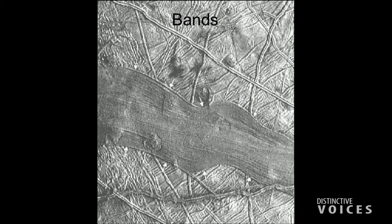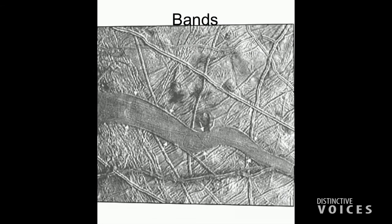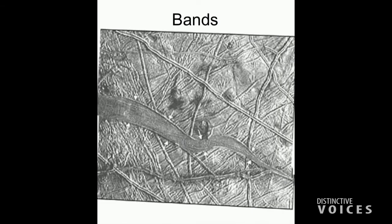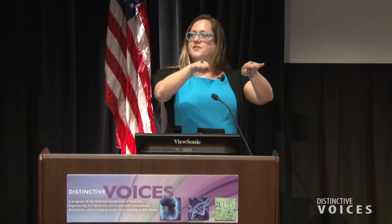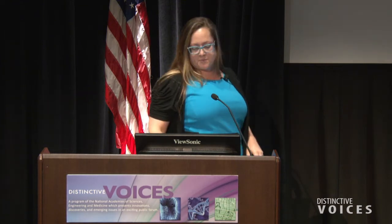Something else neat about Europa is that its surface has been actively changing. If you cut the middle out of this image, you can actually stitch the geology on either side back together — features we call bands. These bands might operate a little bit like seafloor spreading — mid-ocean ridges on Earth where active resurfacing happens, the plates pull apart, new material is built. We think we have evidence here that Europa's ice shell is actually doing that very same thing, pulling apart, and you can puzzle-piece the surface back together based on its geologic history.